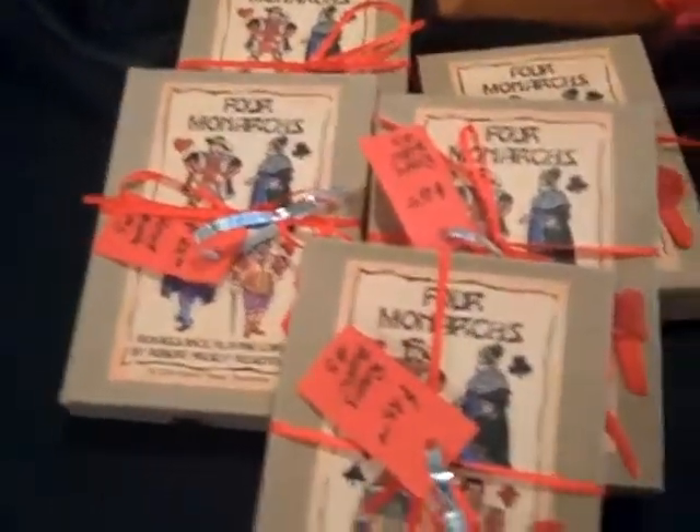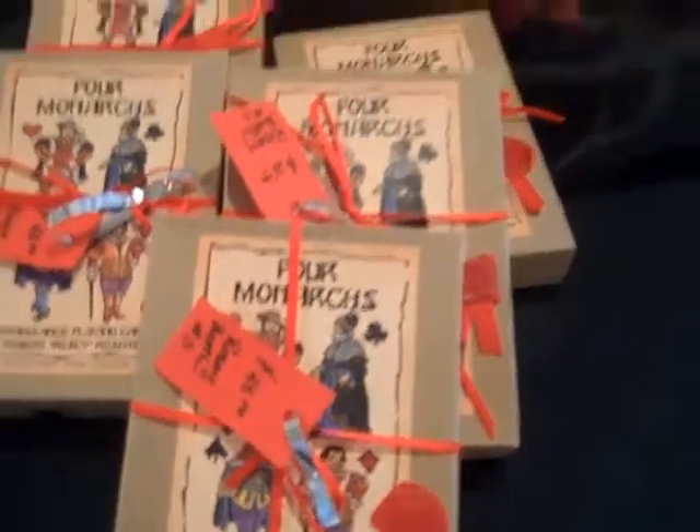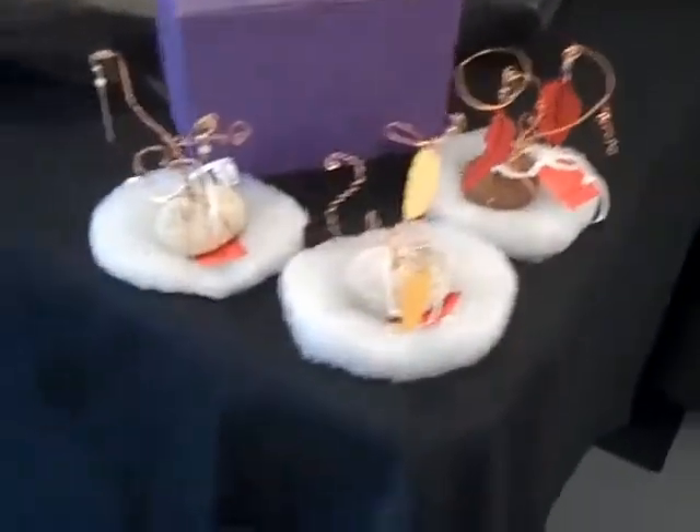These look like regular playing cards but they aren't regular at all. This is called Four Monarchs, and those are by Rosie Rosenthal. I imagine he'll be around next year too, so you'll want to pick up some of what he's done.